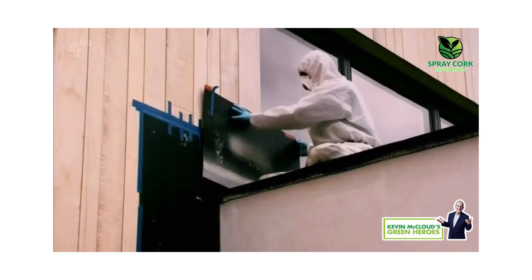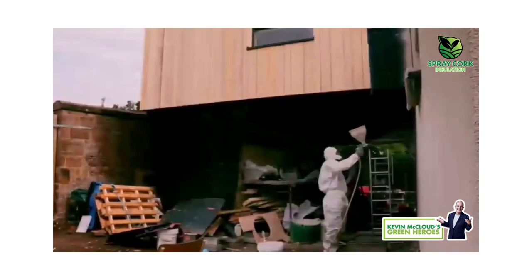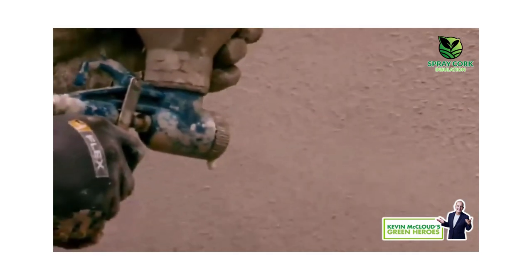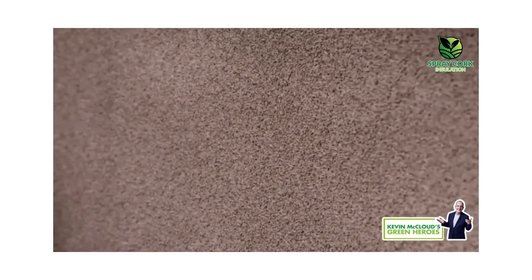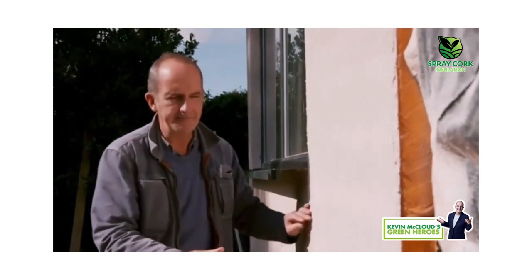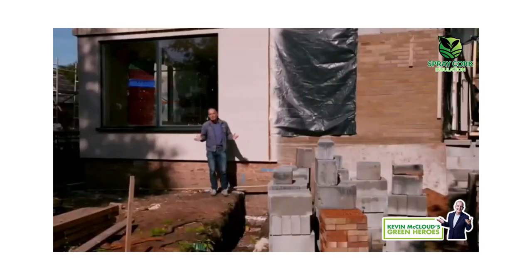Rosie and Stuart have decided to spend nine grand on an innovative spray render for the bottom of the building, made principally with ground cork. It has many advantages, not least in tying the building into its setting. This cork is slightly springy, and it's also breathable, it's eco-friendly, and it's very, very resilient and tough. When it is applied to the outside of insulation like this, it can be used to cover all manner of imperfections.